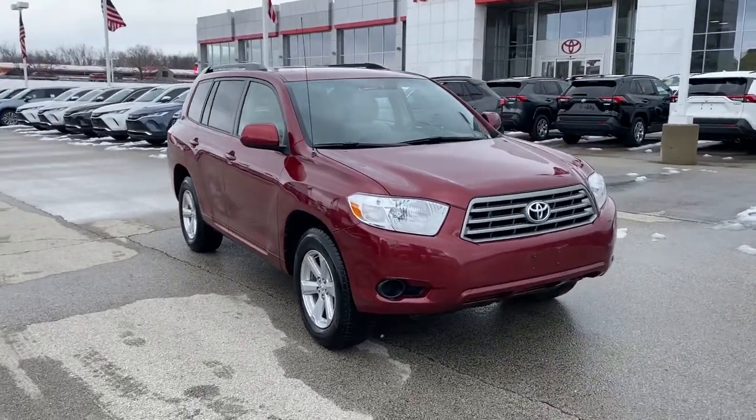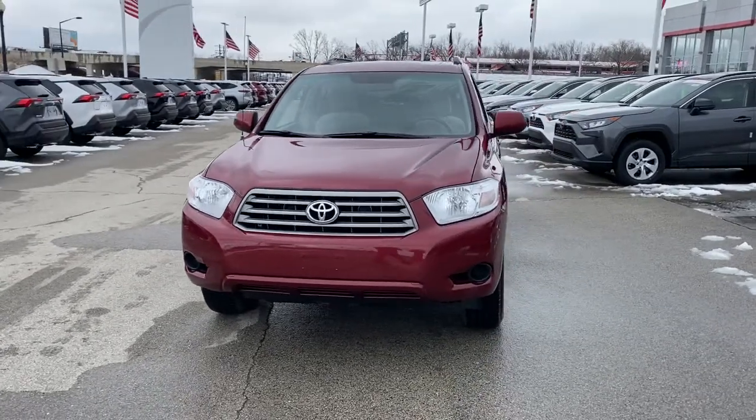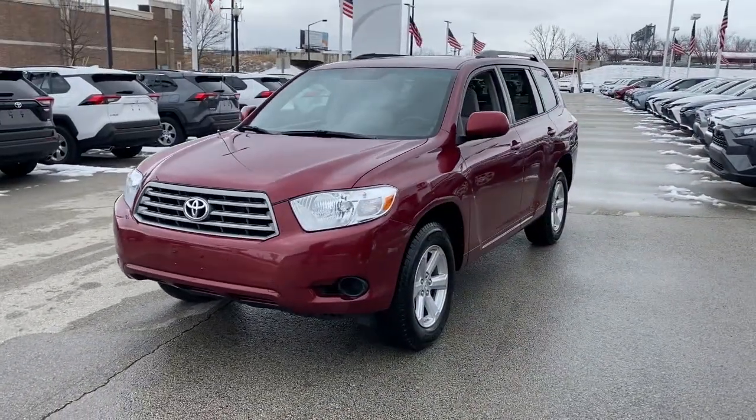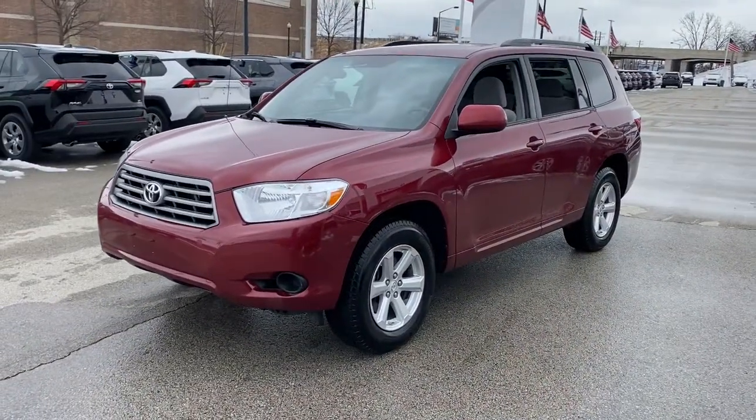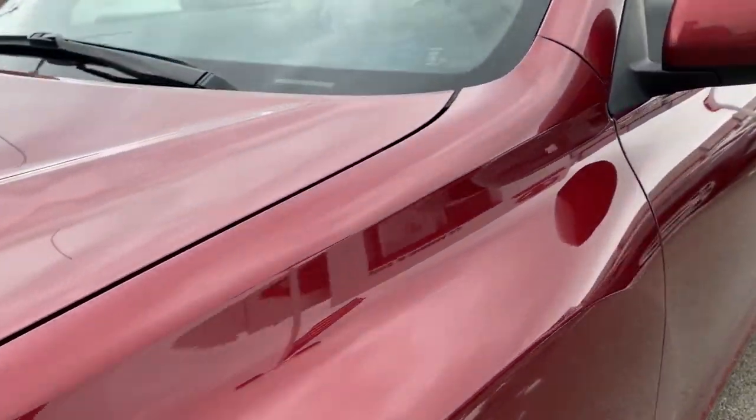Check out this 2009 Toyota Highlander. With less than 150,000 miles on the odometer, this vehicle provides excellent value. Give your family this spacious, efficient Highlander and start building your road trip memories.